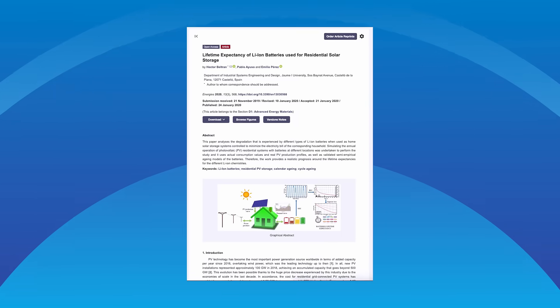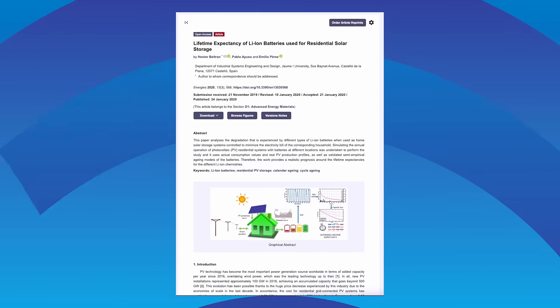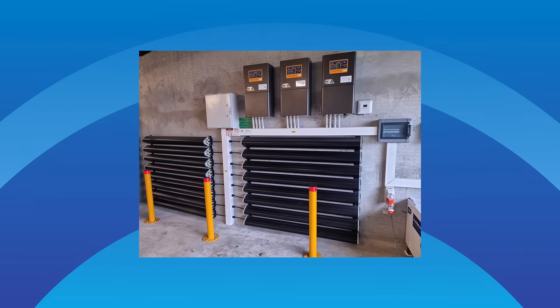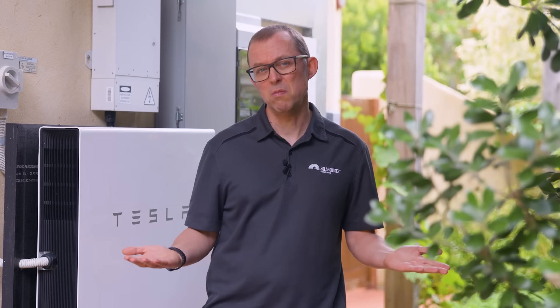To give these battery payback periods some context: a study in the Journal of Energies says in moderate climates with daily use, lithium batteries should last 14 to 16 years; in hotter climates, expect 12 to 14 years. Warranties range from less than two years if you read the small print on some really cheap batteries, to 10 years for most NMC and LFP batteries, and up to 20 years for the more expensive LTO chemistry. In summary: batteries on a flat tariff — meh. Batteries on a time of use tariff — hell yeah.